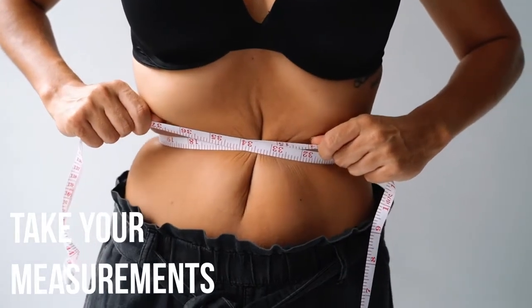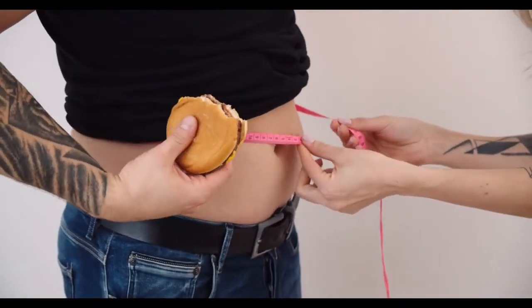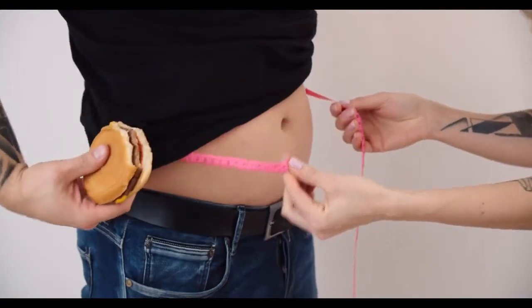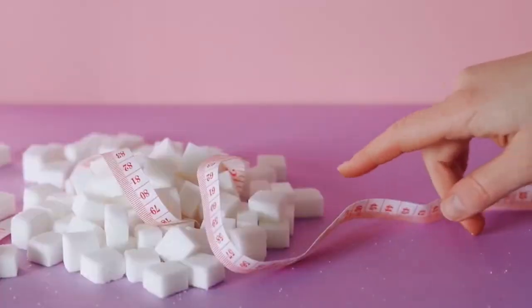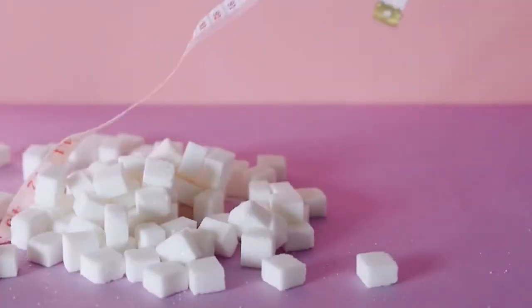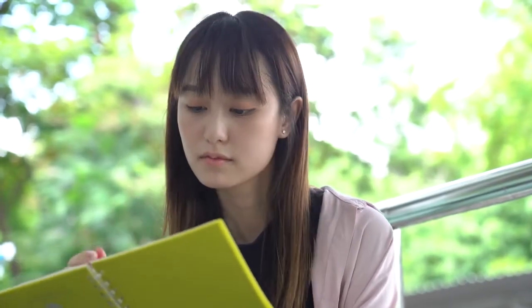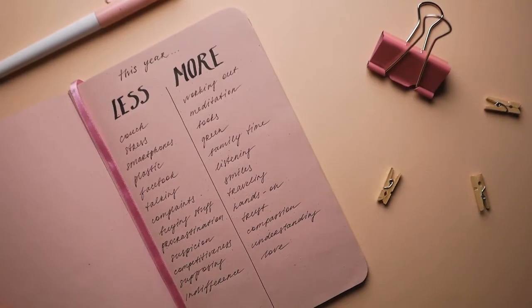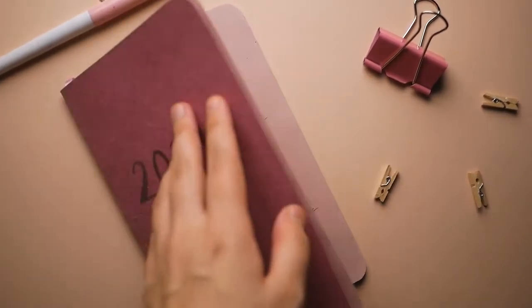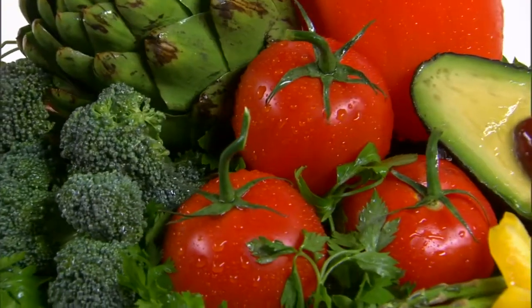Take your measurements. Taking measurements is the most effective way to track your progress. Since weight alone doesn't tell you the full story of your weight loss, you might want to consider taking measurements to see where you're losing weight. Start a journal. A journal is a great tool when losing weight. You may also take notes on what aspects of your diet or lifestyle you want to change — for example, cutting out sodas, increasing your activity, or eating more fruits and vegetables.